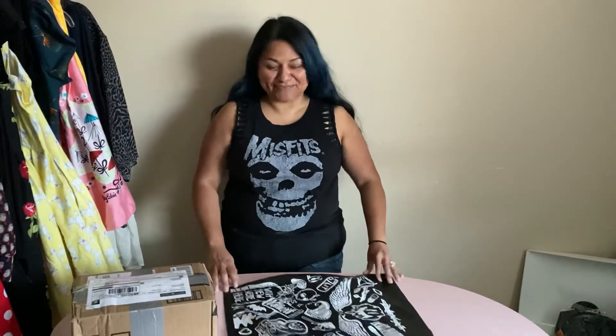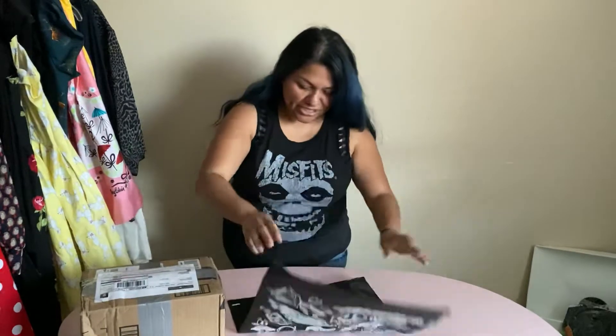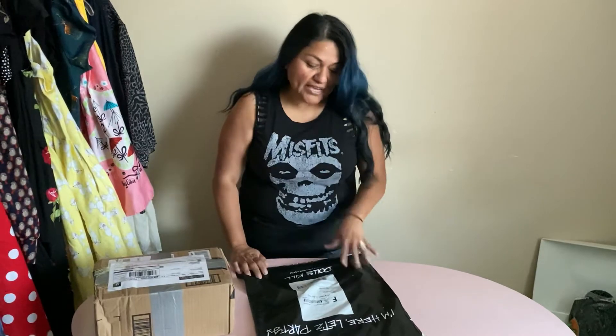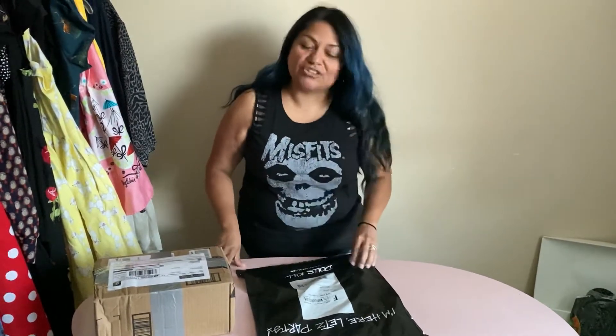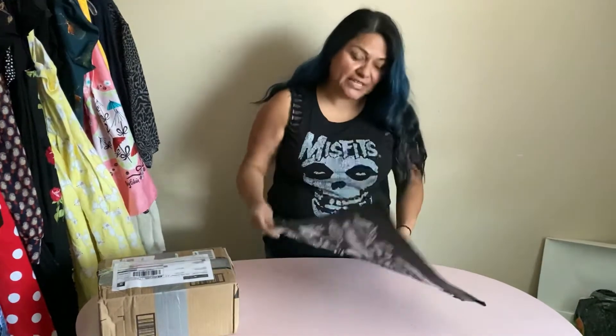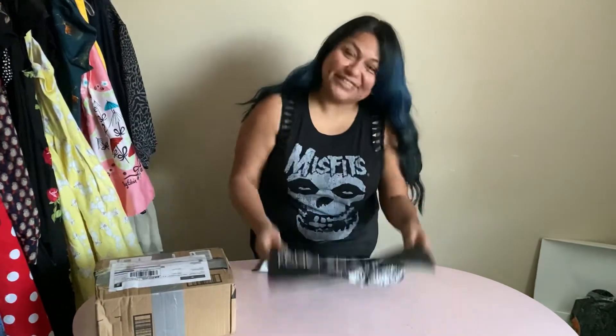Hey everyone, this is Crystal with Brian and Crystal's Reviews and today's mail call is from Dolls Kill. I have a love-hate relationship with Dolls Kill because they always send everything in a poly mailer — including things that will break, crush, or get scratched. I can guarantee there's about an 80% chance this belt buckle is going to be scuffed up. I also had a pin in here, so I'm surprised I didn't stab my mail lady.